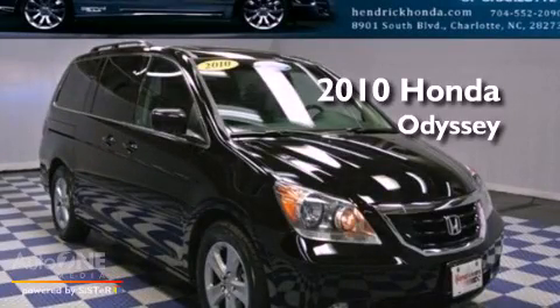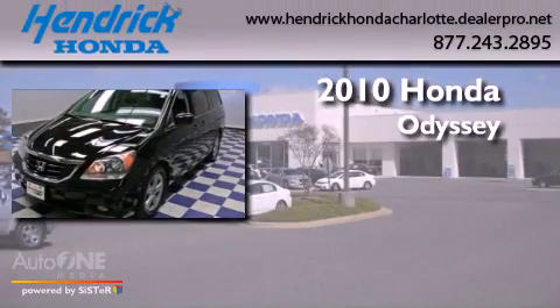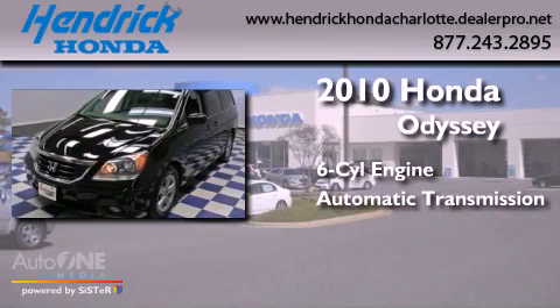This is a certified pre-owned 2010 Honda Odyssey. It has a six-cylinder engine and an automatic transmission.